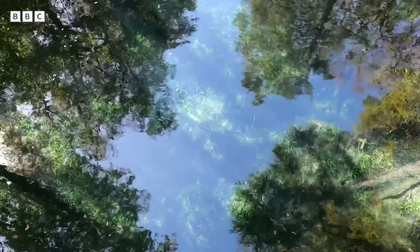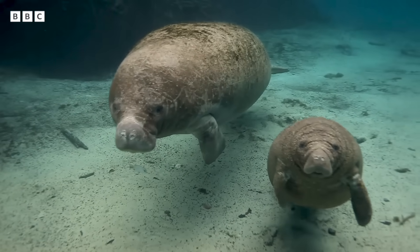For thousands of years, these springs have been a cradle of life.